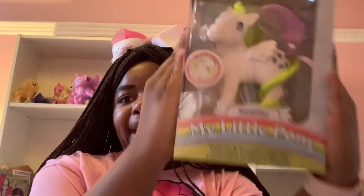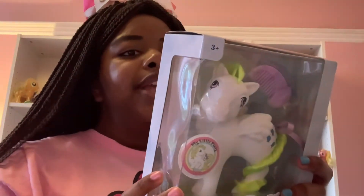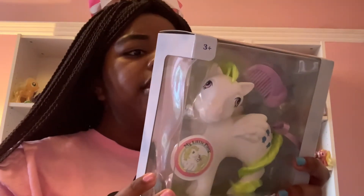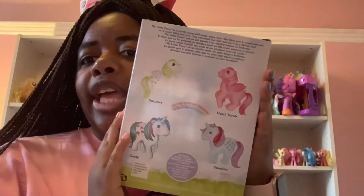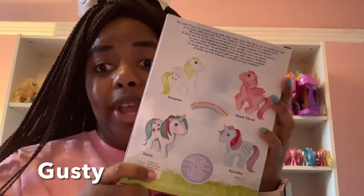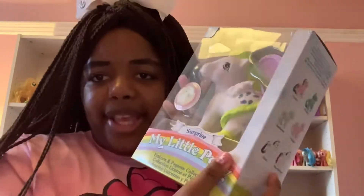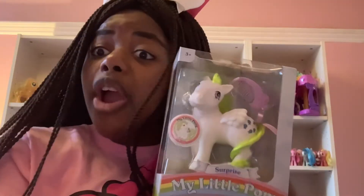Let's start with Surprise, who Pinkie Pie is based on — and I've got my Pinkie Pie t-shirt. At the back it says: My Little Pony is a pretty pony with long shiny hair. She likes to comb her hair so it stays silky and soft, can braid her hair and tie it in a ribbon too. Like I said in my birthday haul, all I really need is Glory because I have Surprise here, I've got Heartthrob, and I've got Sparkler. So we are going to open her.